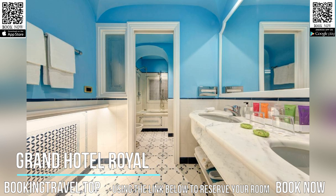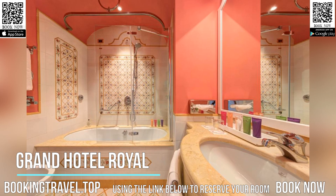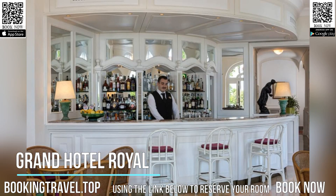Grand Hotel Royal offers a complete gastronomic experience. It includes different on-site restaurants and bars serving regional and classic Italian cuisine, several of which have panoramic views of the surrounding landscape.